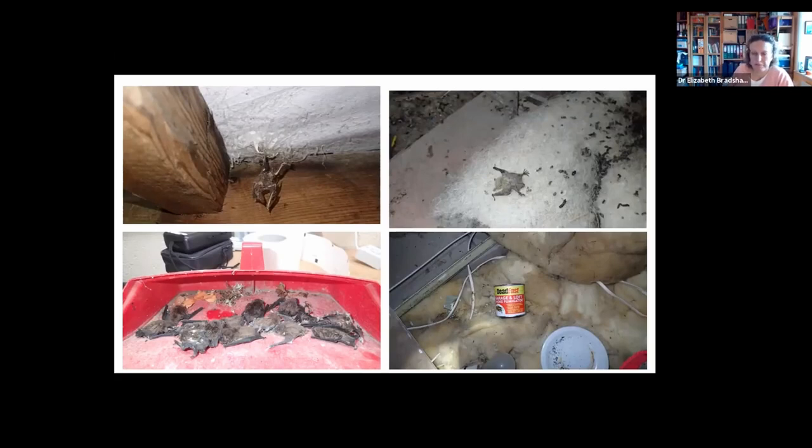Another issue is loft insulation. If you install it without knowing how bats access your loft, you can inadvertently block entrances. Interestingly, sheep's wool insulation seems to have similar properties to breathable roofing membrane — it has long, tough fibres. This image shows a natural bat pup that fell onto sheep's wool insulation, became entangled in the fibres, and died. Sometimes, through no fault of our own, bats gain access to parts of buildings and become trapped — this image shows a collection of dead pipistrelle pups that got into the inside of a service area in a public loo that hadn't been visited for a while.